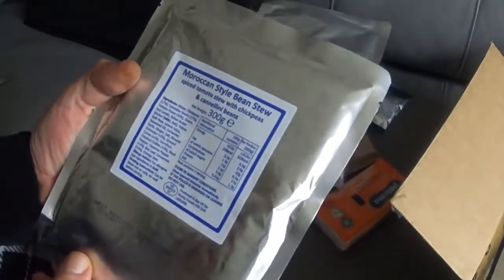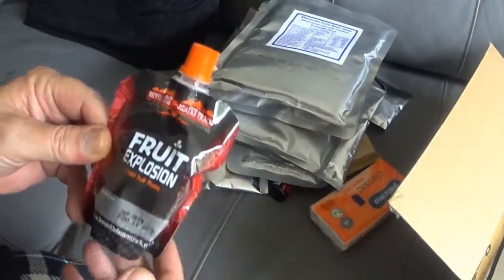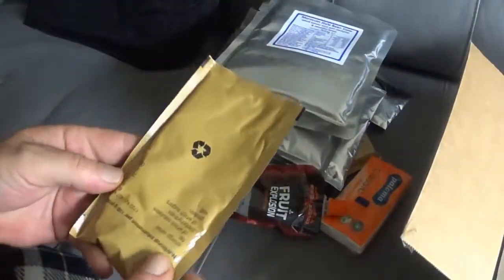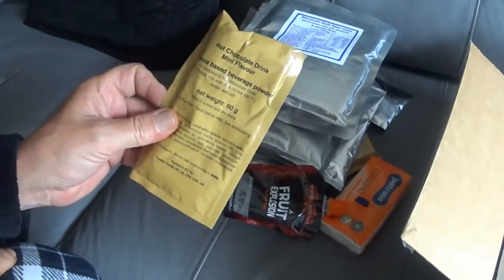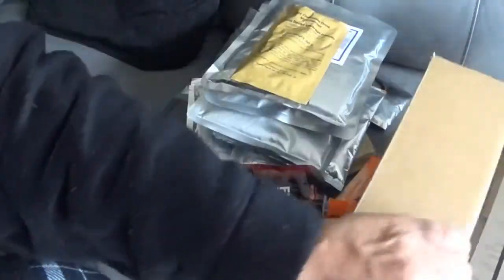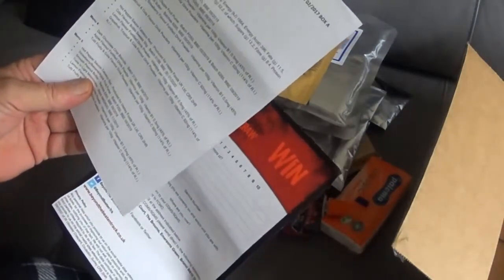This must be a vegetarian pack. I could not eat all that. Fruit explosion drink. What else? Hot chocolate drink, mint flavour — quite nice, wouldn't it? There's a lot of powder in that — that would be a thick one. Oh, and that's it apart from leaflets — prize draw, and the leaflet saying what's in it. 24 hour operational ration bag.